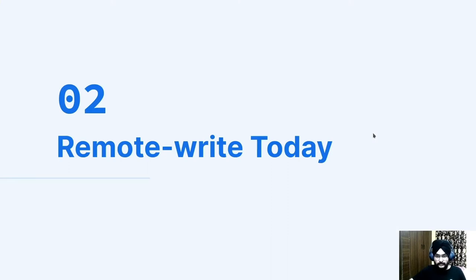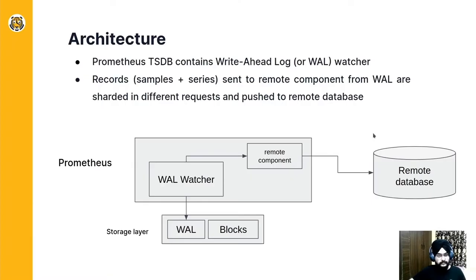Let's see the architecture of remote write today. Prometheus TSDB consists of a write-ahead log, or WAL, which is basically a sequence of Prometheus-scraped events, which are called records, or series and samples, then head chunks, and blocks. The TSDB contains a WAL watcher, which watches the most recent segment of the WAL and streams the upcoming records regularly to the remote component of Prometheus.